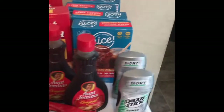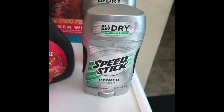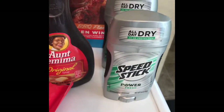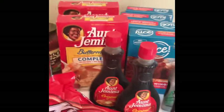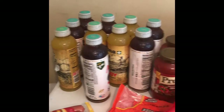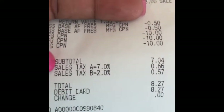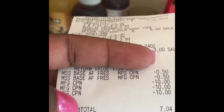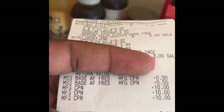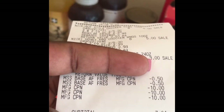I used the 50-cent off ibotta coupons and also used three $10 register rewards from the Revlon deal last week. My subtotal came to $7.04, and with taxes I paid $8.27.